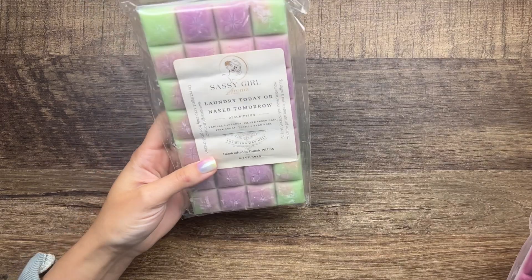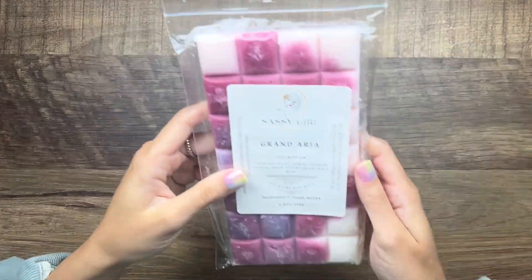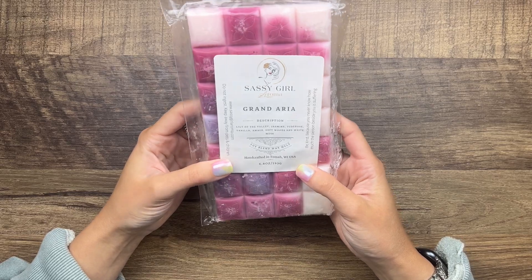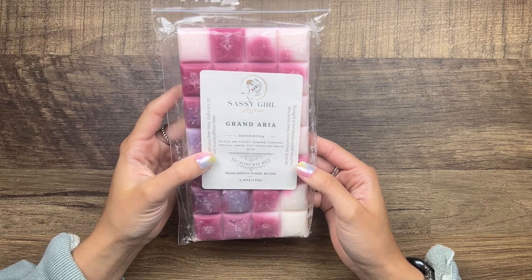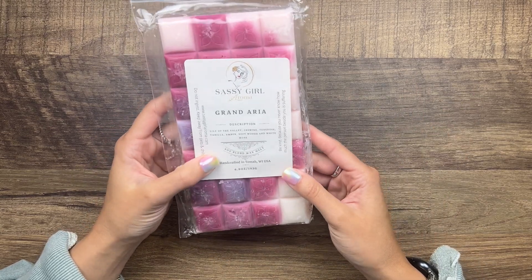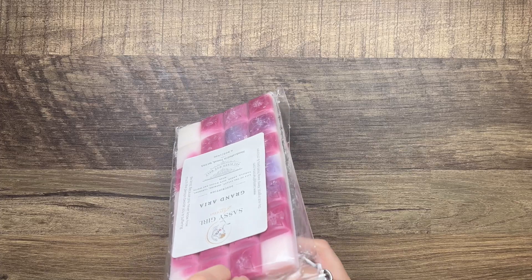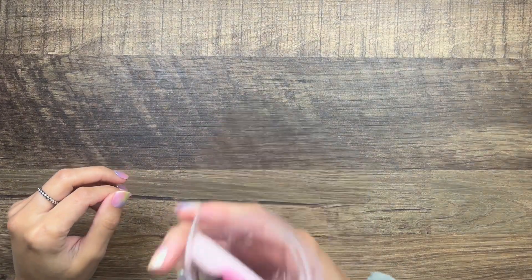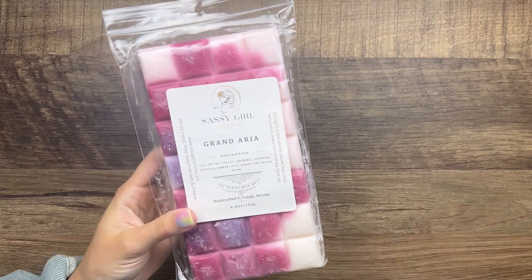From Sassy Girl I have Laundry Today or Naked Tomorrow — vanilla, lavender, island fresh Gain, pink sugar, and vanilla bean noel. It's green and purple which I love. Then Grand Aria, which I have been saving forever. I stayed at the Aria in Vegas and I freaking love it — lily of the valley, jasmine, tuberose, vanilla, amber, softwoods, and white musk. This is supposed to smell like the scent they pump at the Aria. Oh my gosh, it is just to die for — a floral jasmine vanilla amber musk. This would be such a beautiful perfume. I'm gonna be sad to see it go.